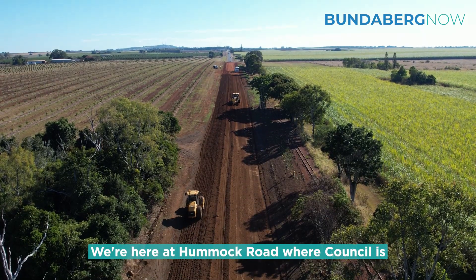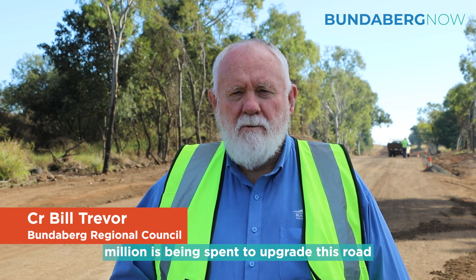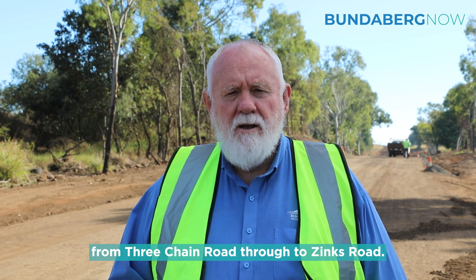We're here at Hummock Road where Council is doing a major upgrade. Some 1.4 million dollars is being spent to upgrade this road from Three Chain Road through to Zinx Road.